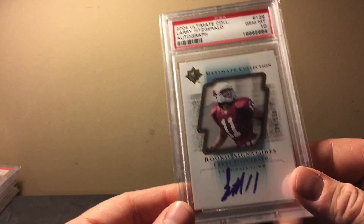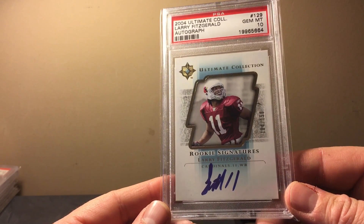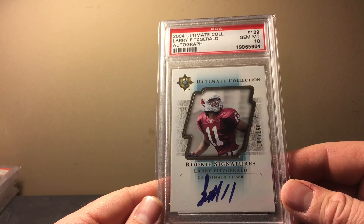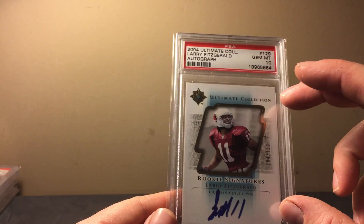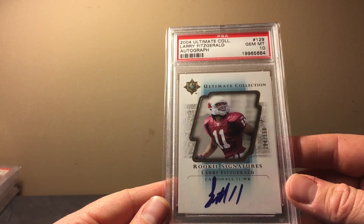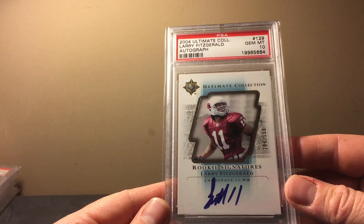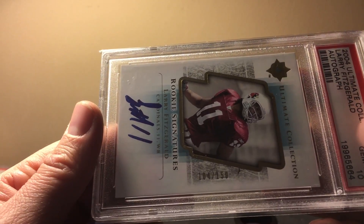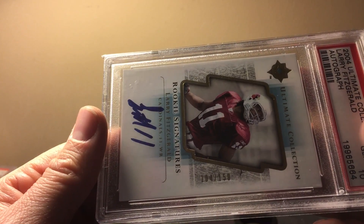This is a great card — PSA 10 Fitzgerald Ultimate Collection. I just love this classic set; a lot of the older Upper Deck football sets are just nostalgic and this is no exception. It's got white corners and edges, so it tends to be one of the less difficult sets to grade, but still PSA 10. Fitzgerald should move into third all-time in receiving yards — he's going to pass Moss this next season if he plays, which I think he will.